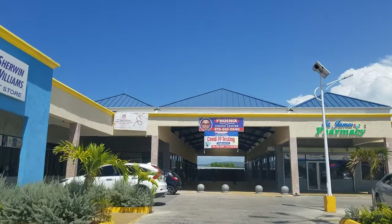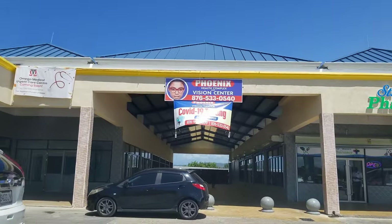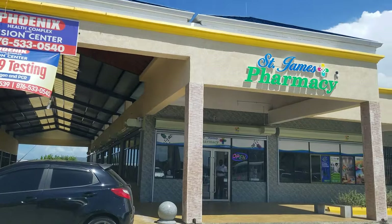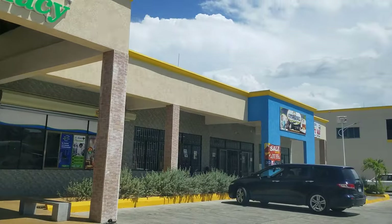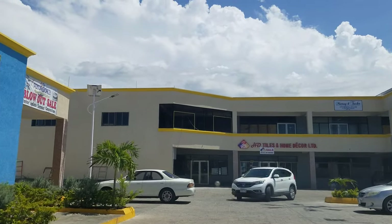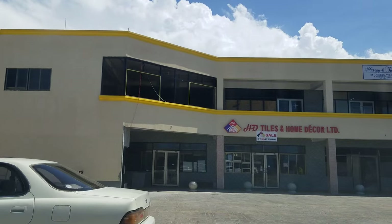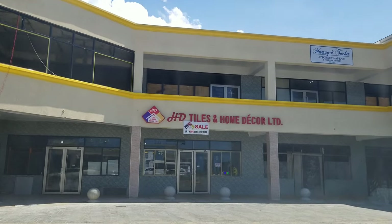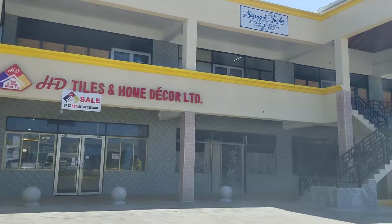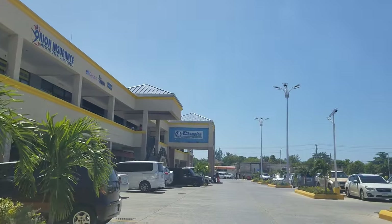You can see a lot of stores — there's a pharmacy. We're not really going to go through the individual stores, just show you the plaza. This is a new plaza, it was built recently. Straight ahead down is the Champion Supermarket.